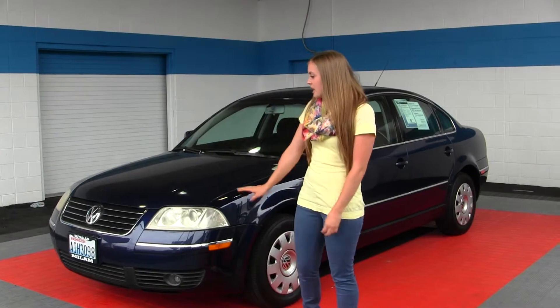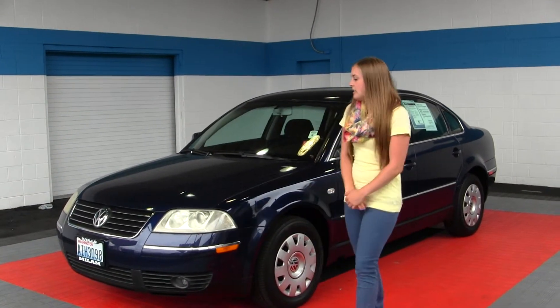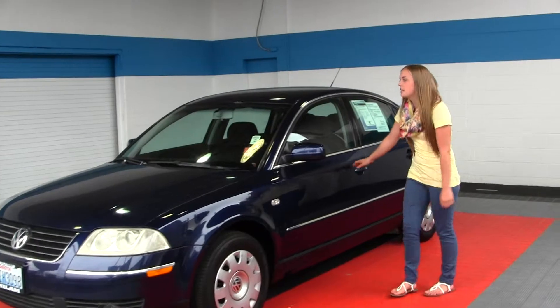It does have projector headlights for increased visibility, fog lights. This is a great commuter car.